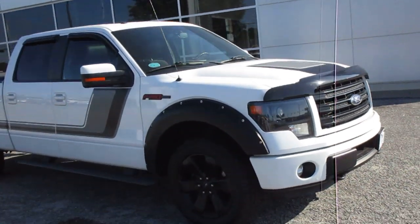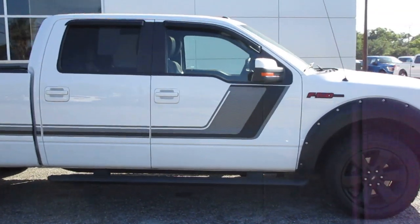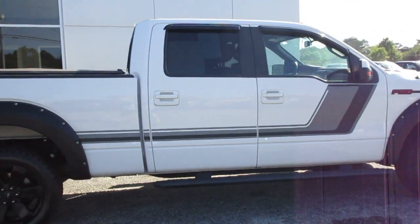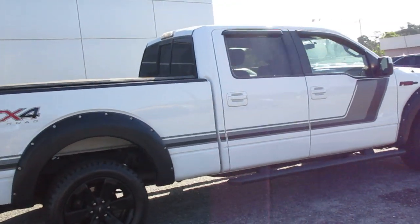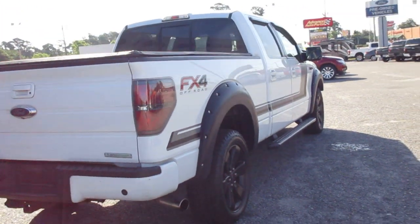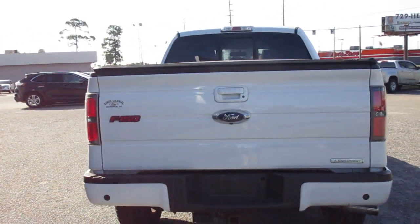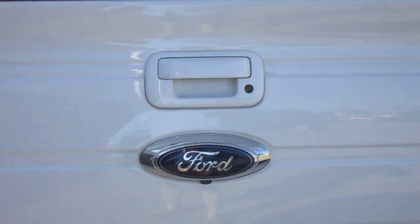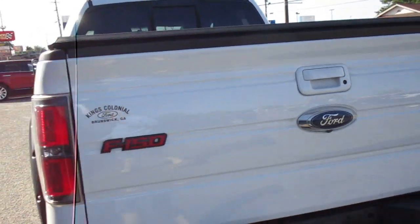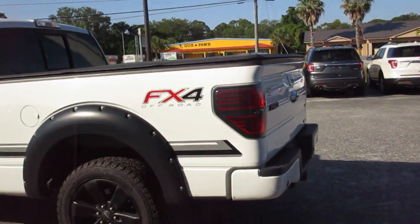Hello, welcome to King's Colonial Ford. Here we have a 2014 F-150 with the FX4 off-road package. This is a real nice sporty truck with lots of options — real cool looking with the graphics package and the smoked headlights and taillights. It also has a tow hitch and a backup camera. This truck is running the twin-turbo 3.5-liter V6, which is a very strong truck.